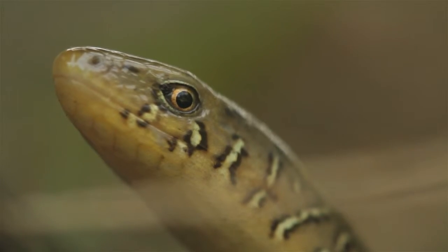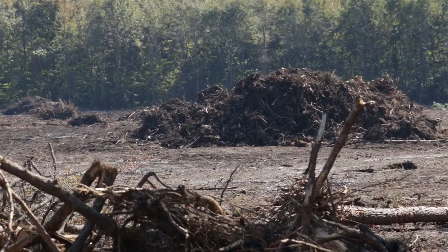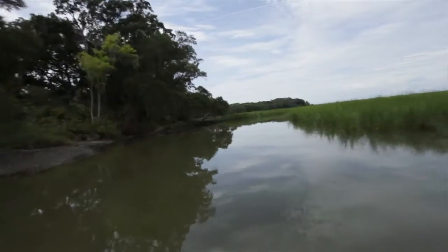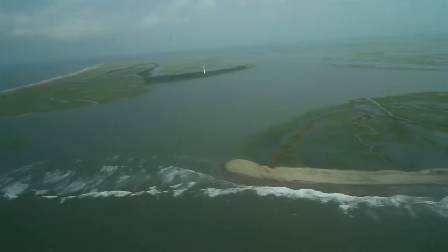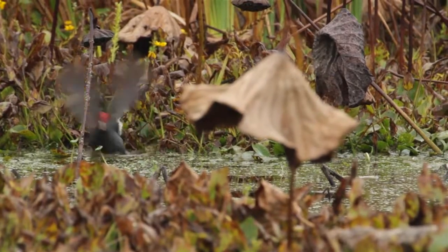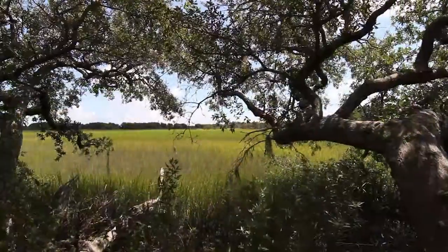These animals lack the voice to defend their natural existence from our unnatural destruction. Habitat loss, water quality, climate change — understand the issues. Get to know the wildlife. And please, explore our living Lowcountry.